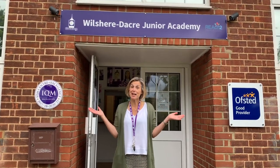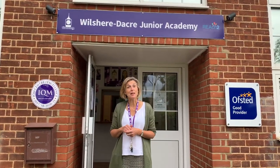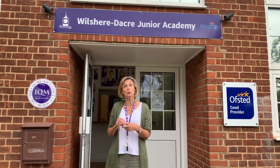Hello and welcome to Wilshire Dacre. My name is Mrs Carpenter and I'm going to show you all around our school. Come this way.